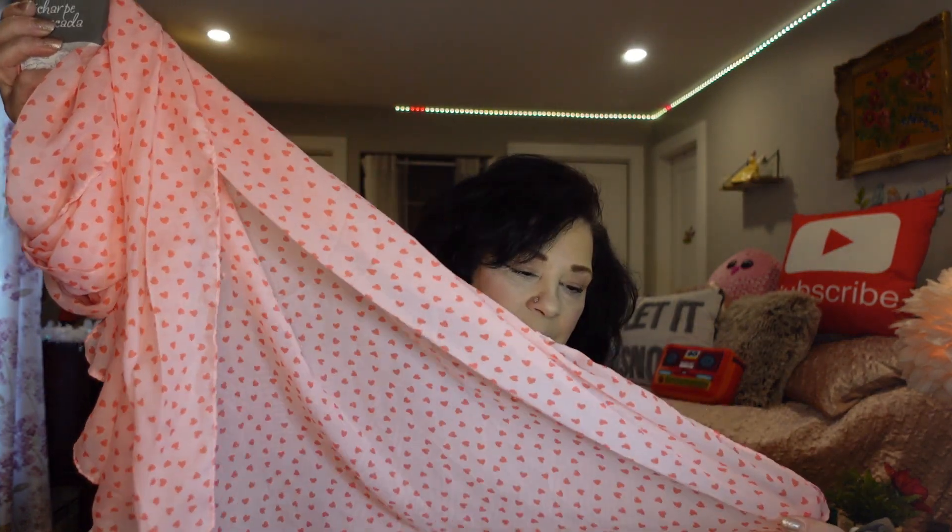The next thing I thought was really cute — it was hanging where all the scarves were. I think it's kind of like for Valentine's Day as I hadn't seen this one before. It was $4, it's pink, and it has these beautiful little hearts on it. I absolutely love this and will wear it. It's quite long too.